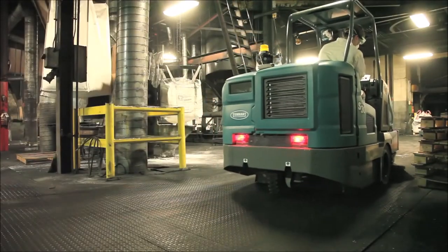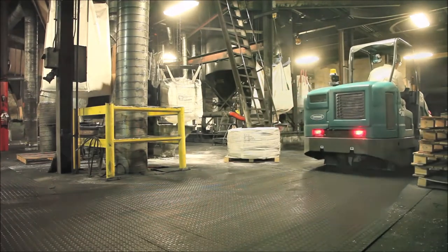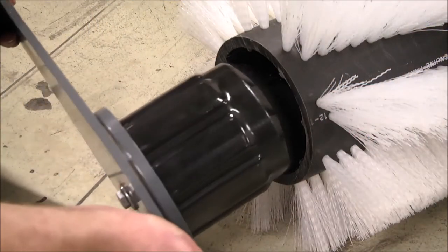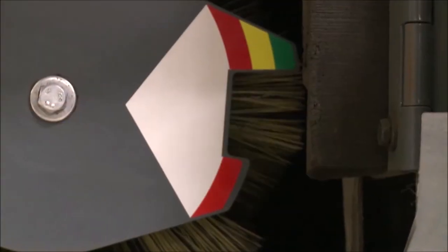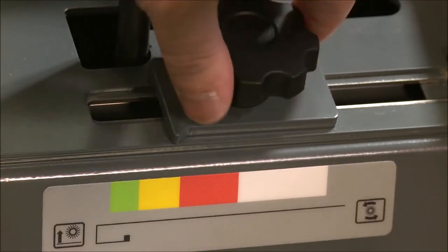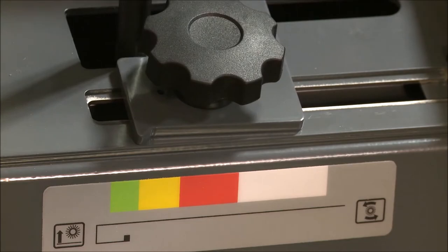The S30 delivers exceptional one-pass sweeping with consistent brush pressure and brush rotation, delivered from the eight-spline brush drive and deep brush engagement. The S30's onboard diagnostics and patented color-coded brush wear indicator are easy to use and maximize productivity and reduce maintenance costs.